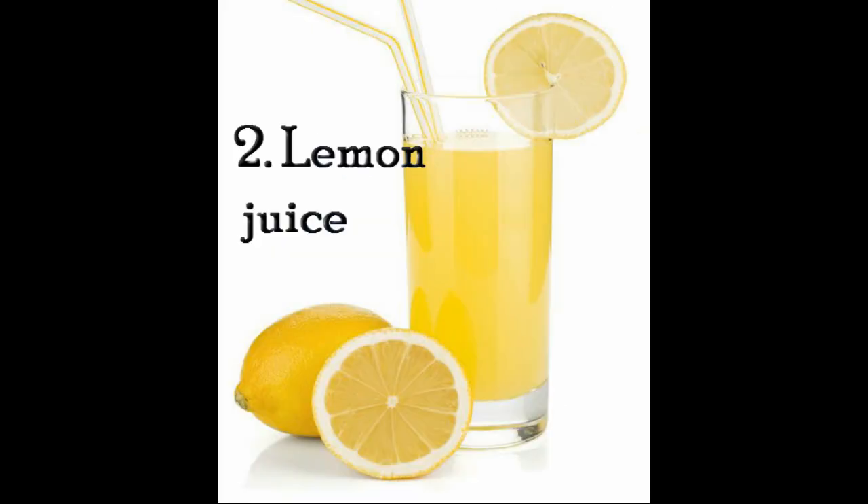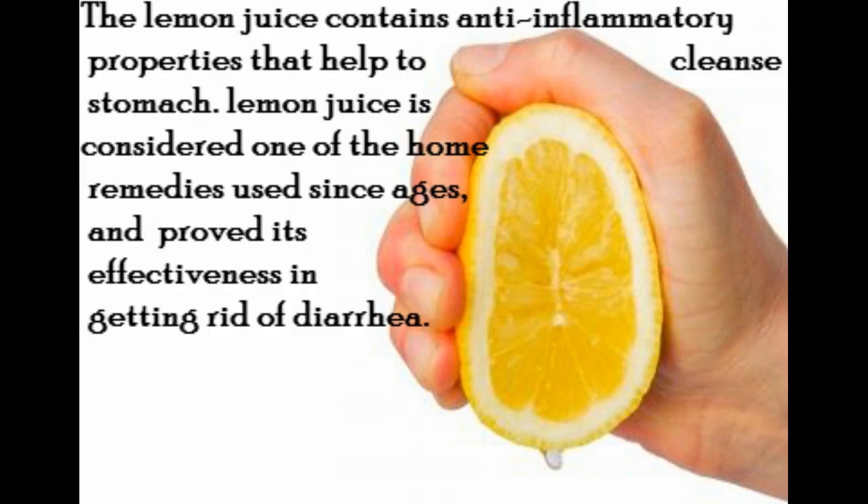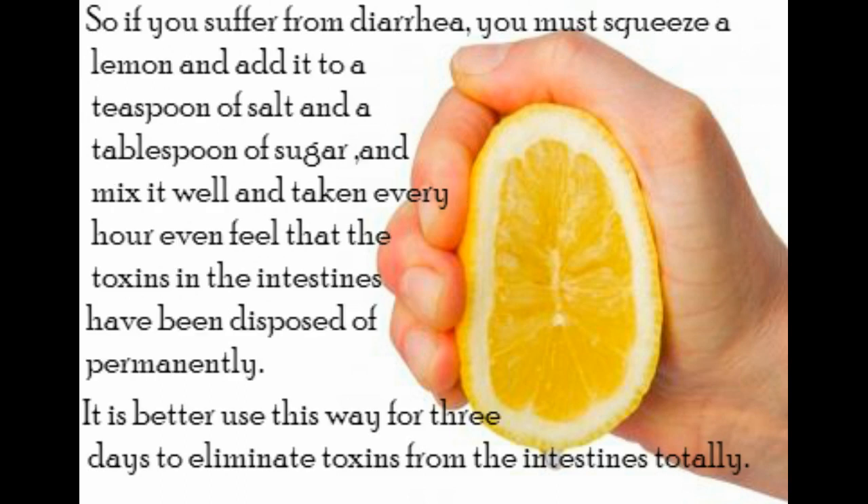2. Lemon juice. Lemon juice contains anti-inflammatory properties that help to cleanse the stomach. Lemon juice is considered one of the home remedies used since ages and has proved its effectiveness in getting rid of diarrhea. Squeeze the lemon and add it to a teaspoon of salt and a tablespoon of sugar, mix it well, and take it every hour until you feel the toxins in the intestines have been disposed of. It is better to use this method for three days to eliminate toxins from the intestines totally.